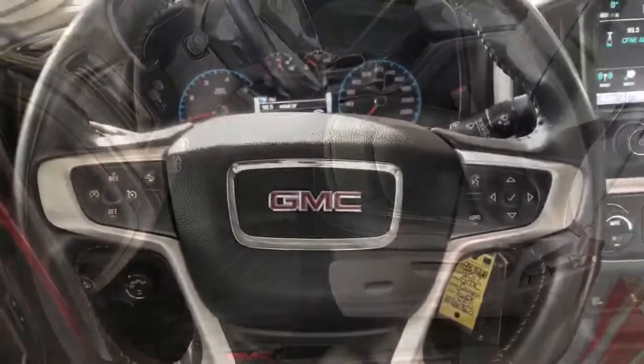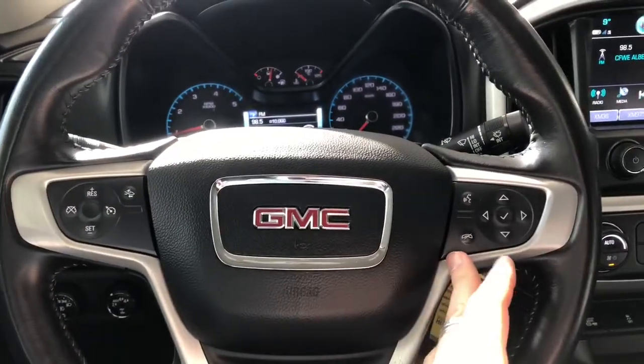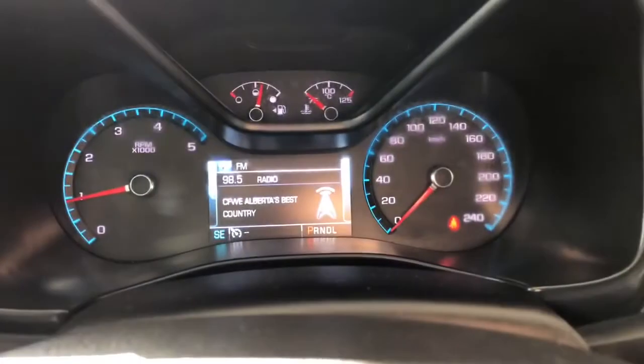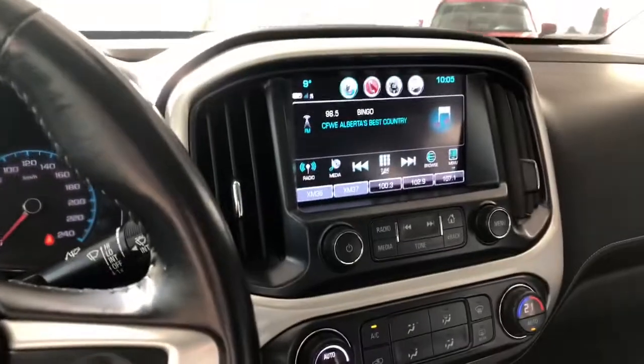This Canyon comes equipped with black leather seating and all-weather mats. On the steering wheel you have your cruise control, hands-free calling, and voice recognition, along with these arrows which allow you to cycle through your multi-information display.